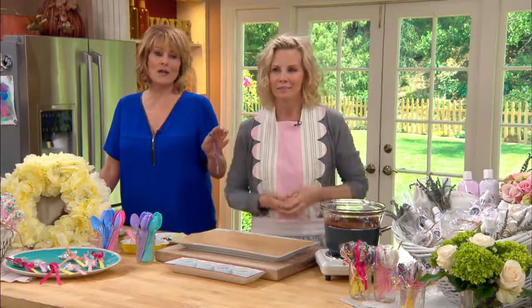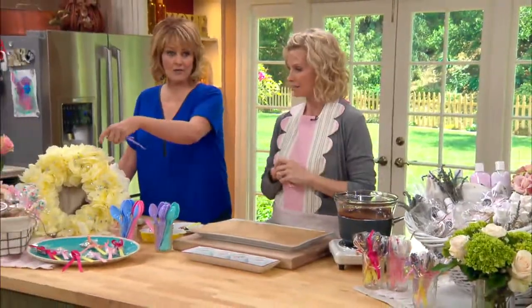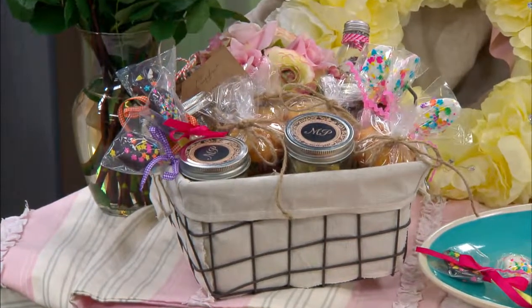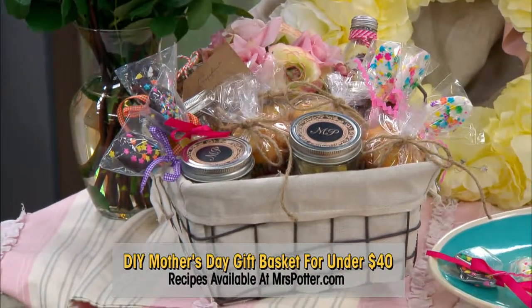Everything in here, we must point out, is under $40. Under, in this basket. And this basket over here is under this basket, right here, that you're going to show us today. The basket is, everything in it collectively is under $40. Everything here you can make at home for Mother's Day for under $40.